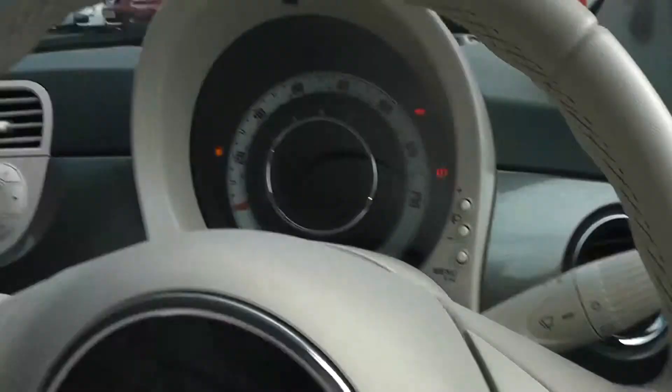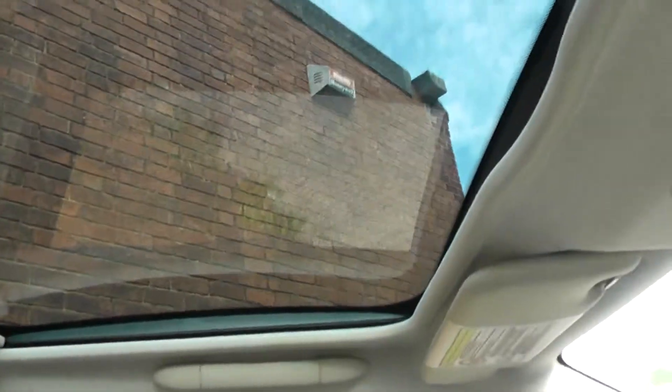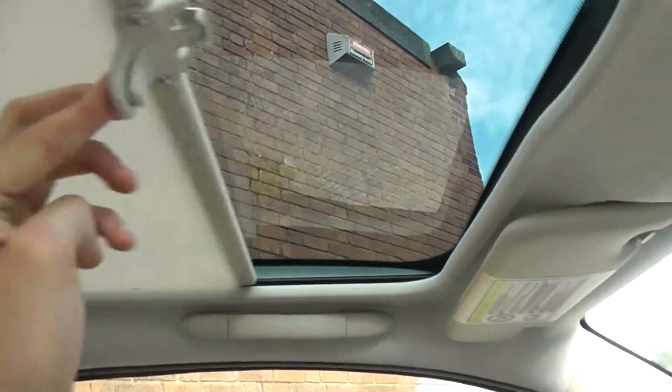One more thing to show you is the glass roof, which lets in loads more light and makes the interior feel a lot more roomy. There is also a sunshade that covers it as well.